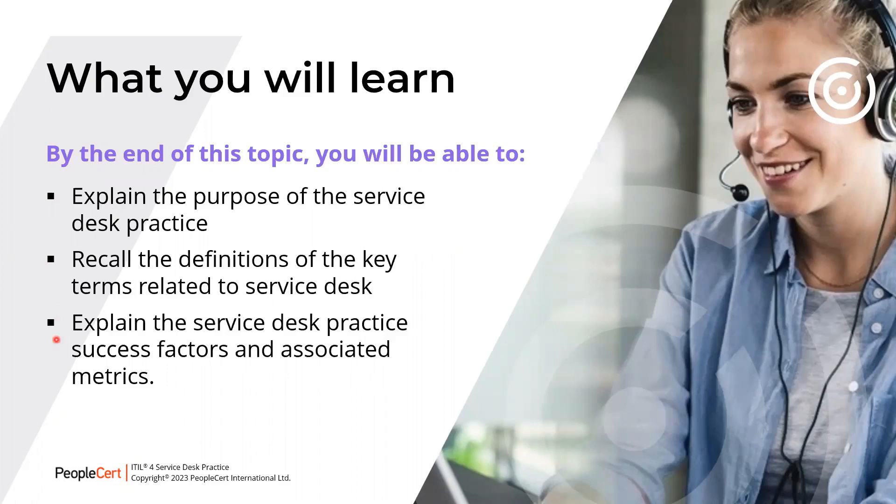Please remember for the exam, you have to be familiar with the minute detail of everything in this course. The exam has 20 questions. You need 13 or more to pass the exam.